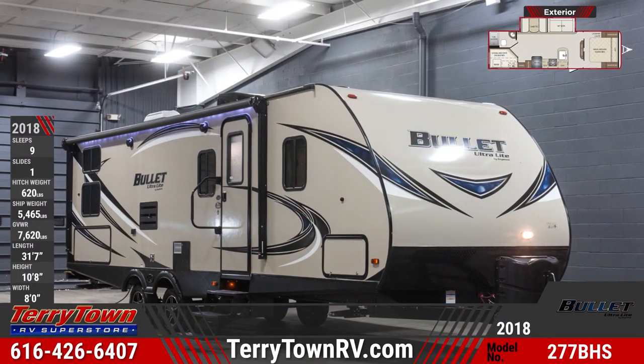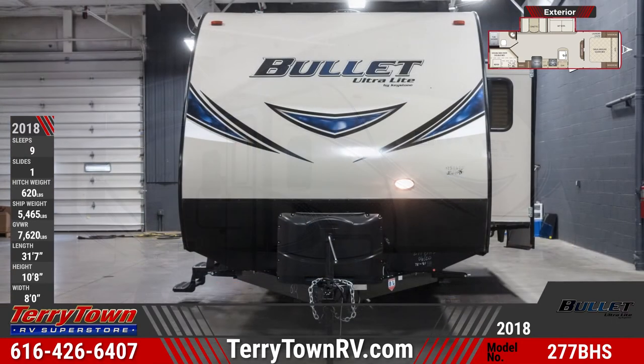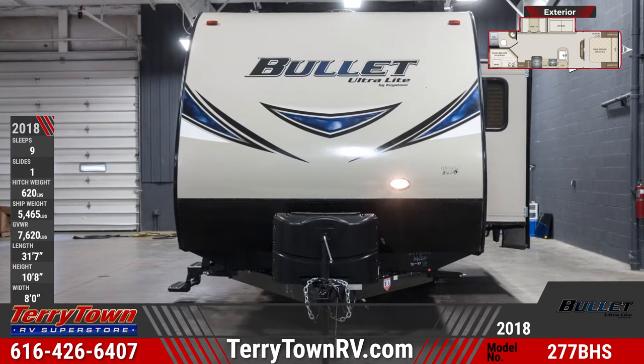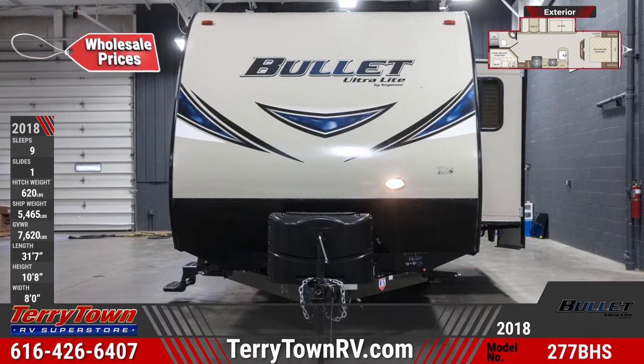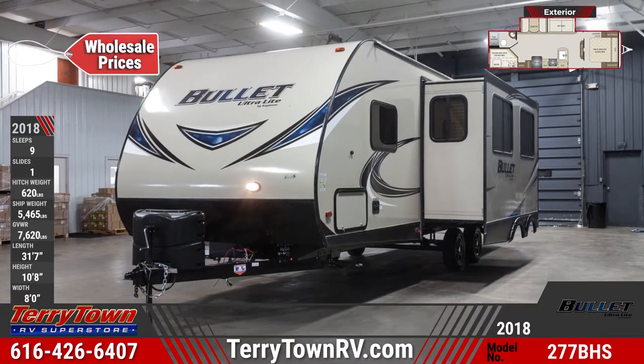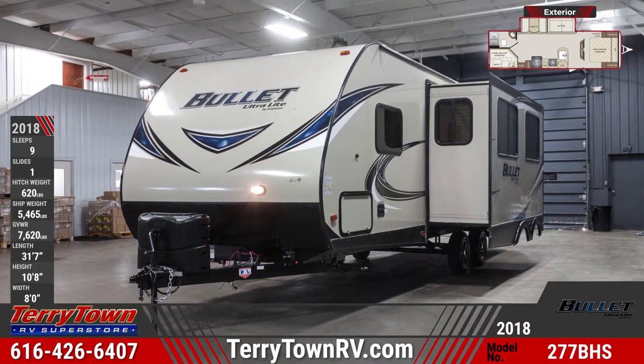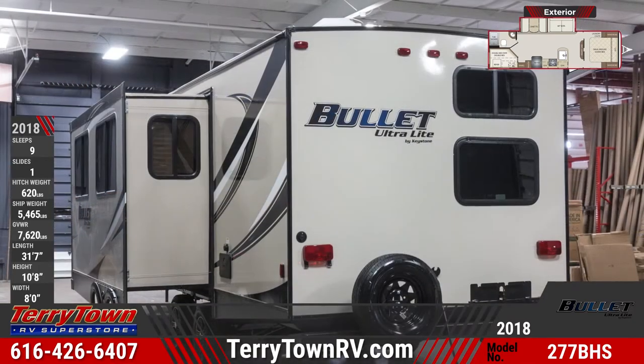Easy to tow and with tons of space, check out the 2018 Bullitt 277BHS available at Tarrytown RV Superstore. This 31 foot 7 inch long double axle travel trailer is built with an aggressive front profile for increased towability. With a heated and enclosed underbelly, this Bullitt 277BHS is ready for year-round camping.